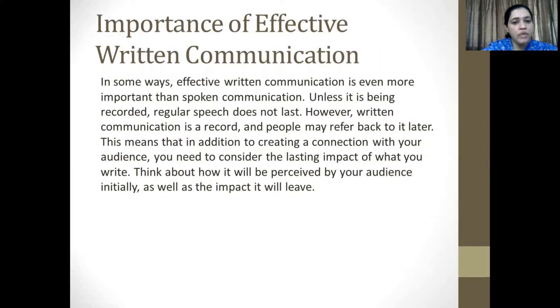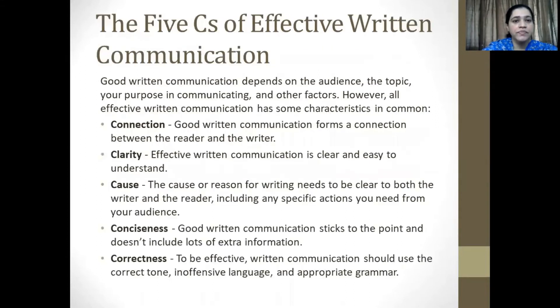Think about how it will be perceived by your audience initially, as well as the impact that it can and will lead. There are five C's of effective written communication. Good communication depends on the audience, the topic, your purpose in communicating, and other factors. However, all effective written communication has some characteristics in common.